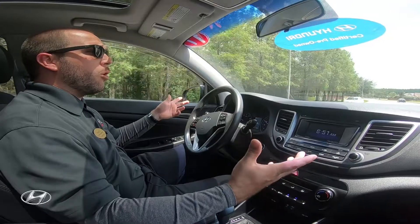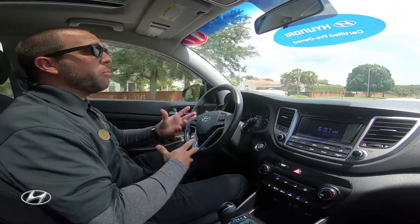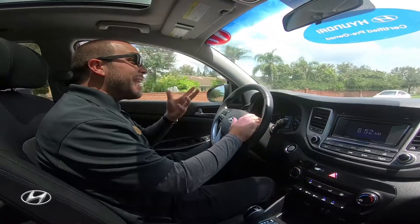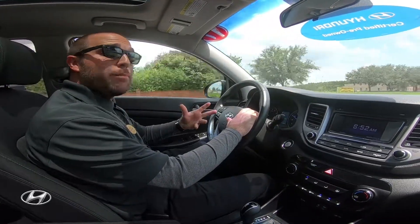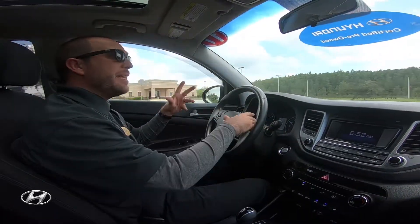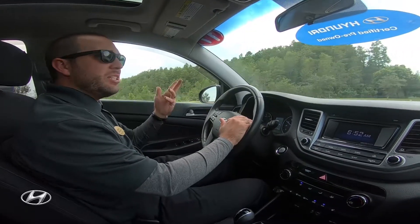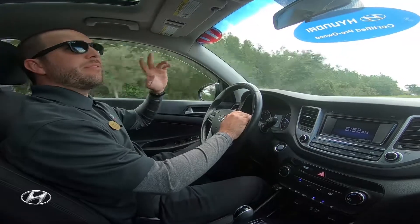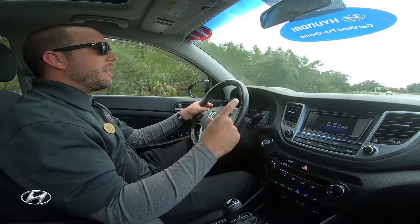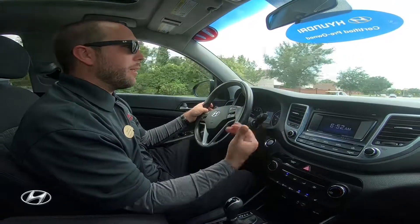Hyundai is their own steel manufacturer — they produce their own steel and are one of the only car companies that does so. They're a steel company first, before being a car company. This lets them make their steel as strong and as light as possible. They're the third largest steel manufacturer in the world and supply steel to Mercedes, GM, the military, and even form steel around fighter jets.